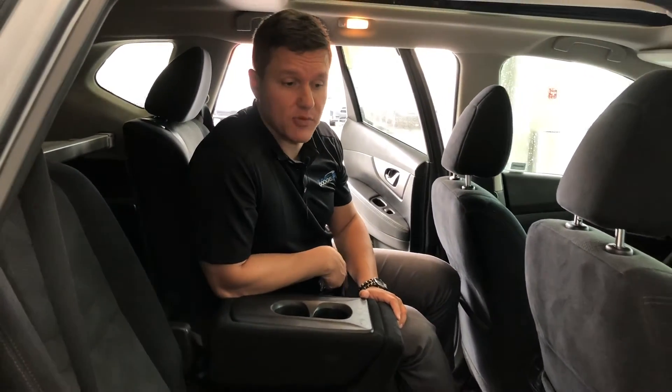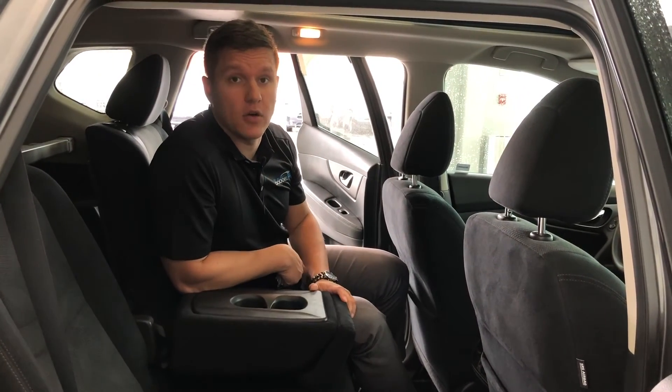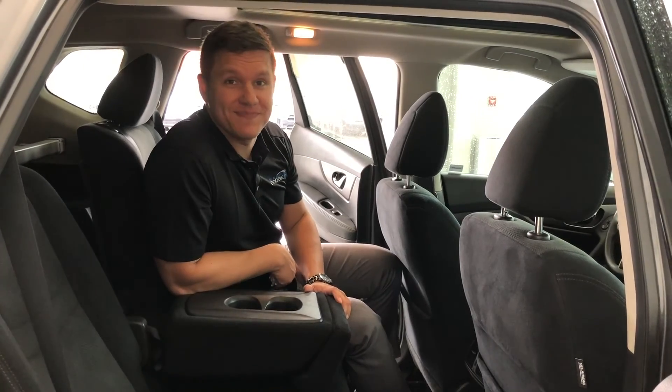Once again, if you did want to make an appointment or need some more information about this vehicle, please call me. My name is Anton. You can reach me at 780-952-4472.